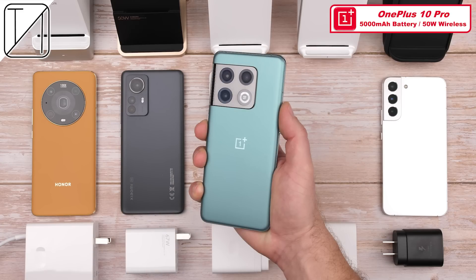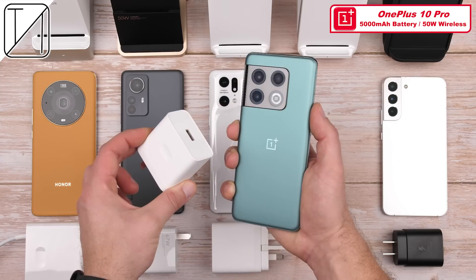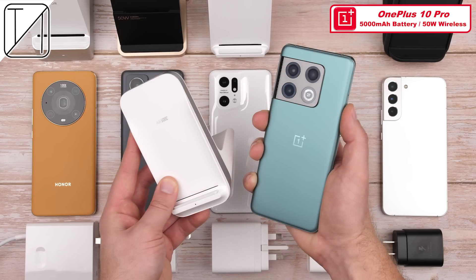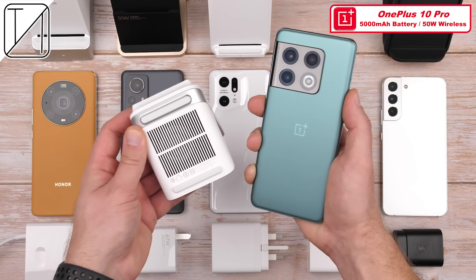The OnePlus 10 Pro is essentially the same phone as the Oppo, so it too has a 5,000 mAh battery. We'll be using the same 80W SuperVOOC charger alongside the same 50W AirVOOC wireless charger to reach up to the same 50W wireless charging speeds. Gone are the days of warp charging.